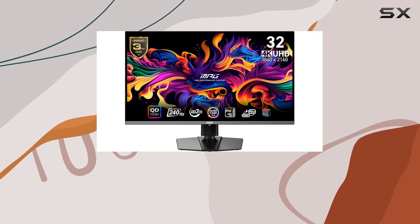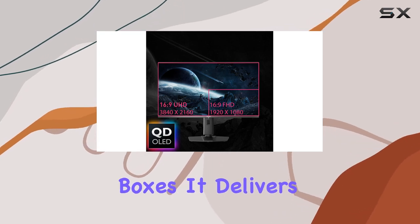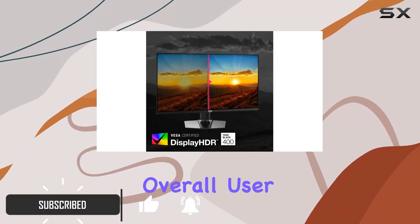The MSI MPG321URX QD-OLED is an impressive gaming monitor that checks almost all the boxes. It delivers stunning picture quality, fast performance, and a host of features that enhance the overall user experience.